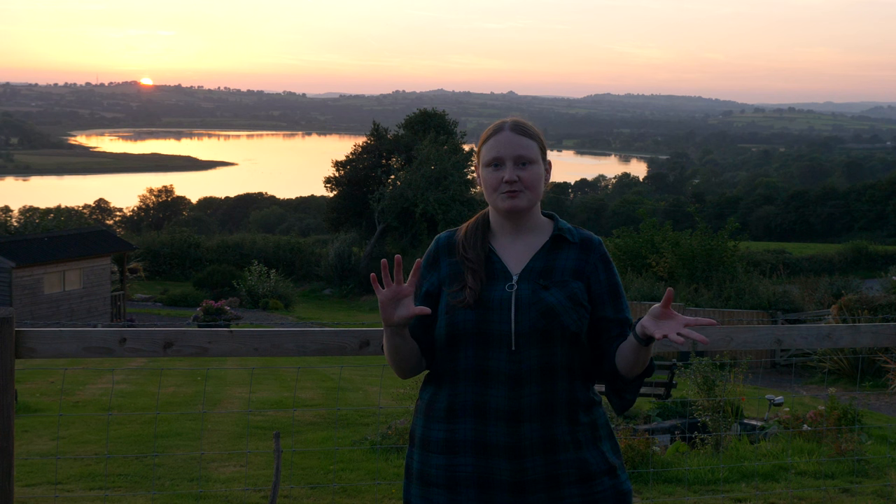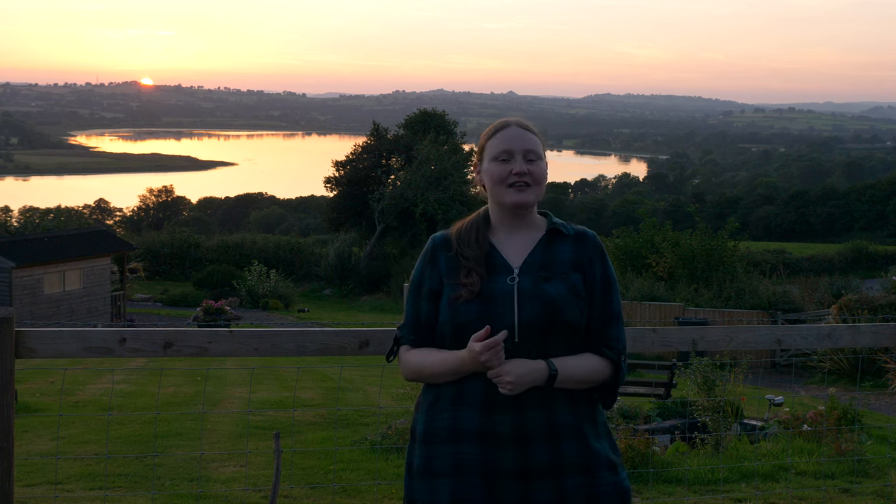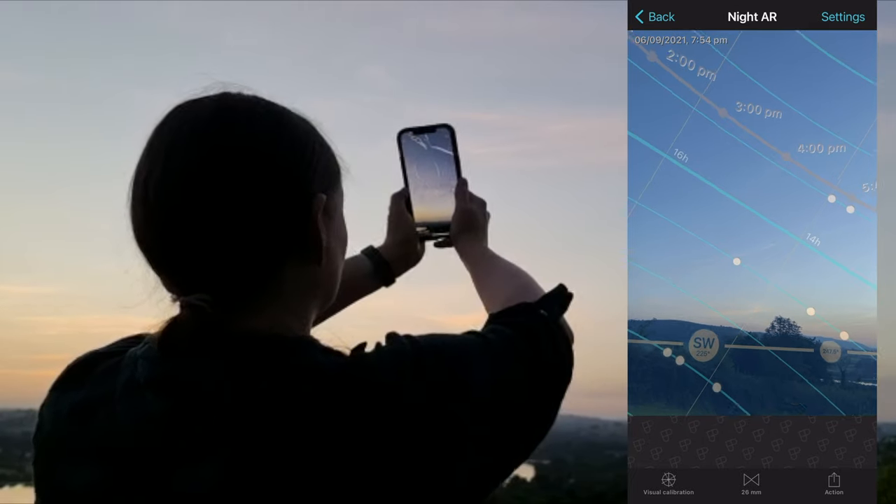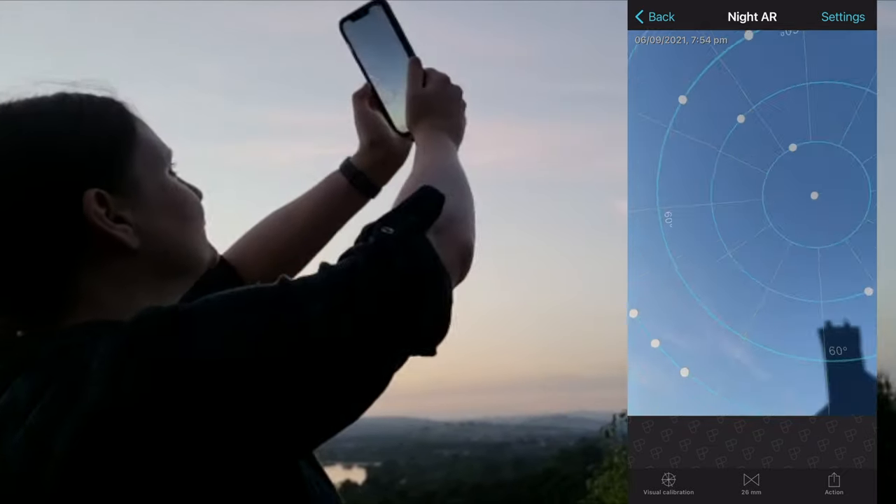The sun is going down now and we're in position ready for our evening of astrophotography. I think it's very important, once you get into your location, to start scouting your potential compositions long before you lose light, because there's nothing worse than scrambling around in the dark trying to find a composition. The way I go about this is I use the augmented reality function on Photo Pills.